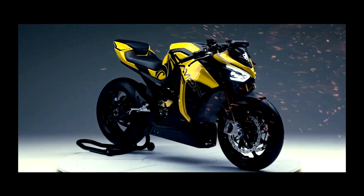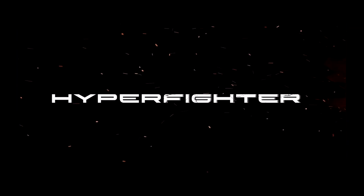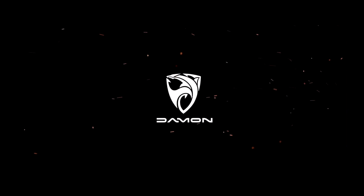If the look of a sport bike is not your thing, then check out the Damon Hyperfighter electric motorcycle. Built on the same HyperDrive powertrain platform as the Hypersport, this street-naked electric motorcycle has an aggressive design with many of the same features as the Hypersport.